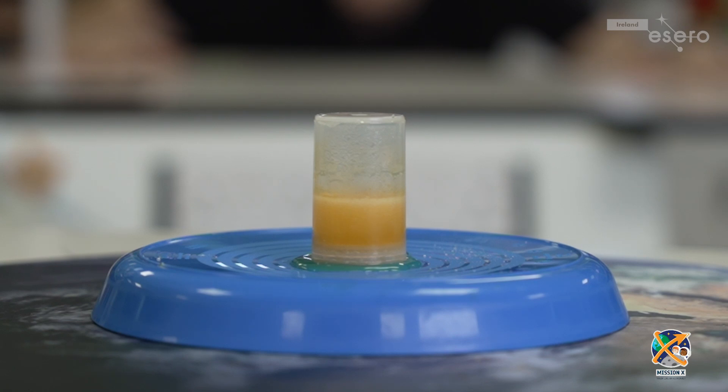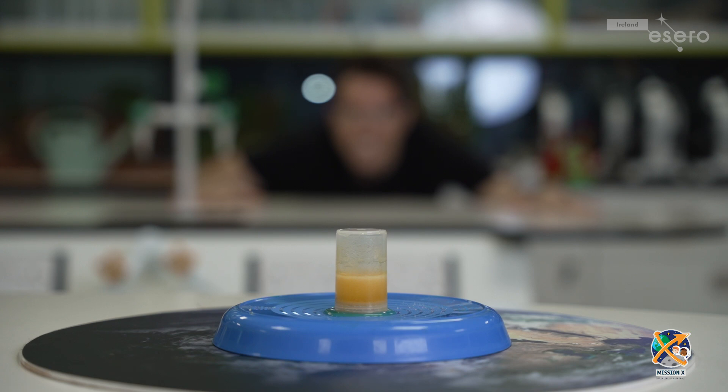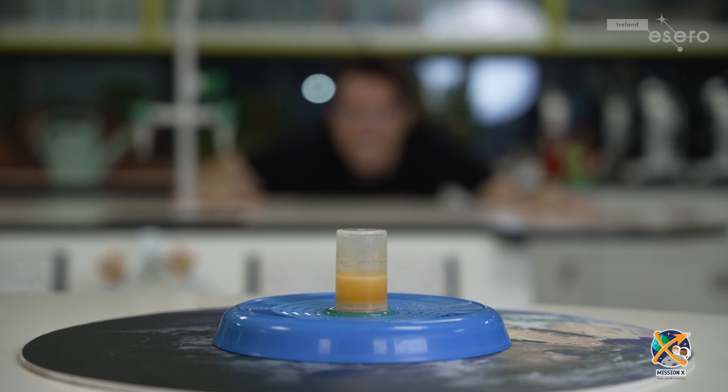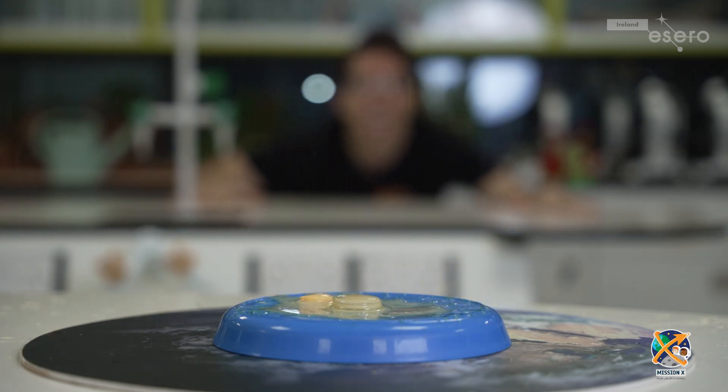Let's see that again. When the tablet is added to the water, it begins to dissolve and releases carbon dioxide gas. The CO2 gas builds up inside and the pressure increases, until it becomes so great that it blows the canister off from its lid. The gas rushes out the end of the canister and pushes it upwards in the opposite direction.